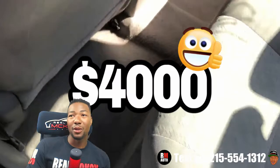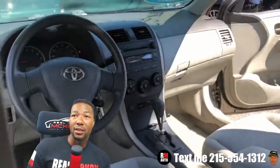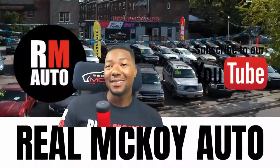We're blowing out deals all week — we've got this 2009 Toyota Corolla for four grand with 140,000 miles, gold exterior, tan interior, very clean, starts right up, drives good. If you're looking for a four-door car for four grand, this one might be the one. I'll see you guys soon.